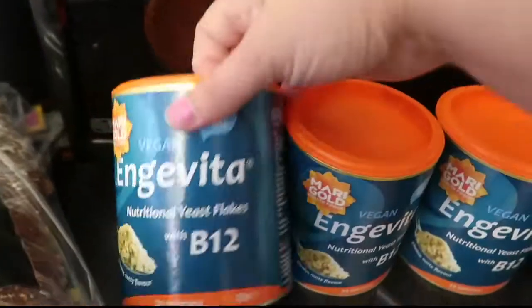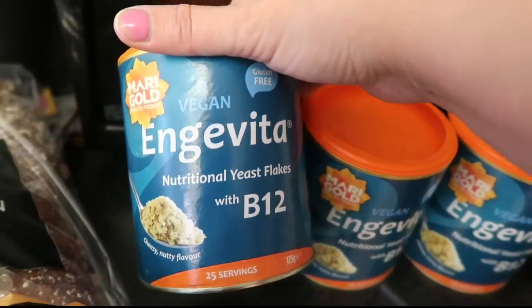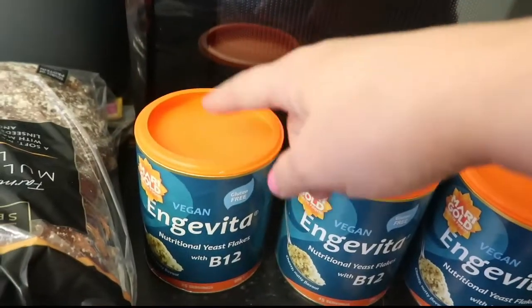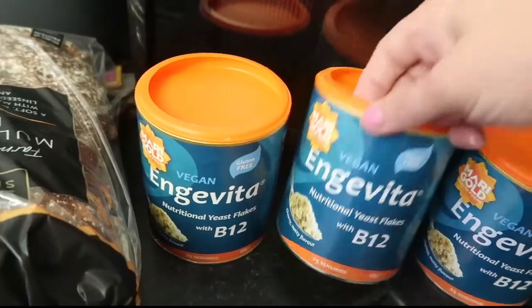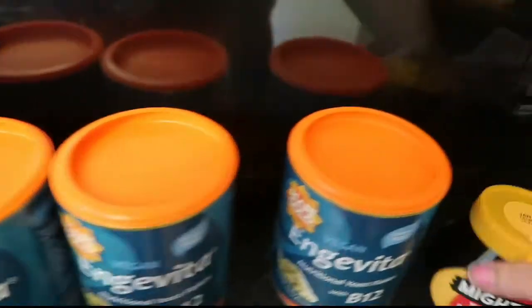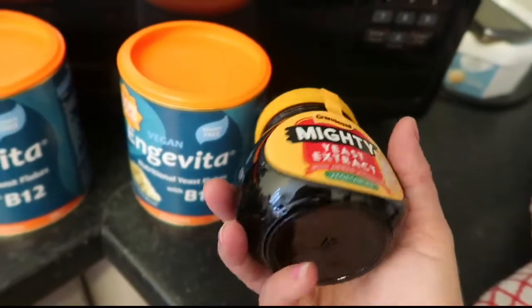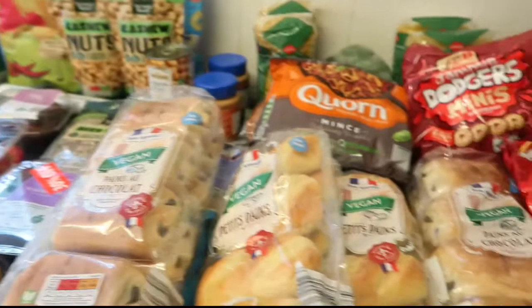These were a bargain - £1.49 for the normal sized nutritional yeast, so we picked up three of those. If you get down to Aldi, stock up on those because they're probably not going to be doing them for long. And just some yeast extract - we normally go for Marmite but obviously it's a lot cheaper.